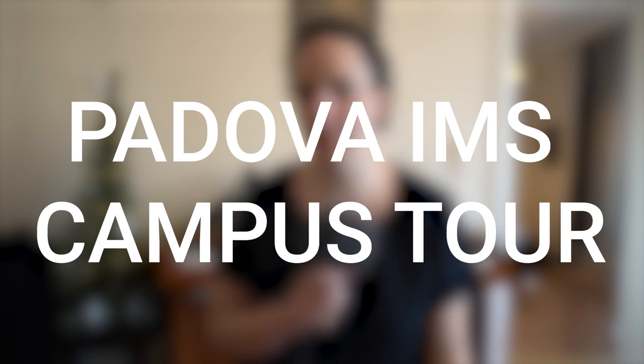Hi guys, welcome back to the channel. Today we're going to be continuing our campus tour series by doing Padova IMS. If you don't want to miss any of these I recommend that you turn on your notifications. I want to give a quick thank you to Hesang and Vinicius who are both first year students in Padova — without them this tour wouldn't have been possible.